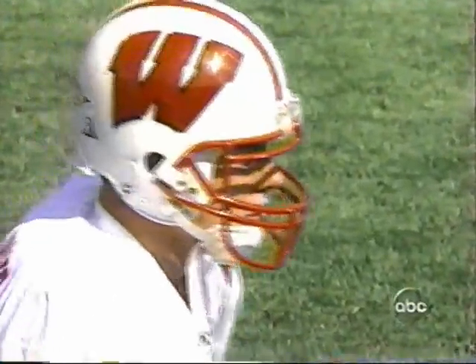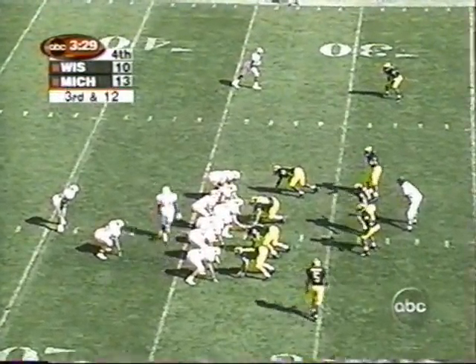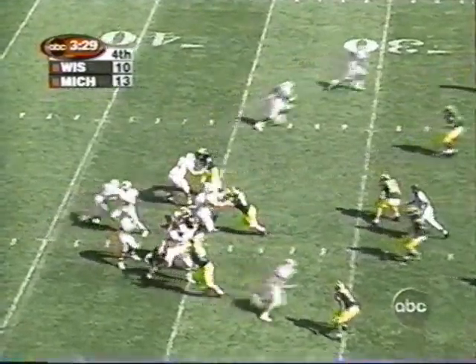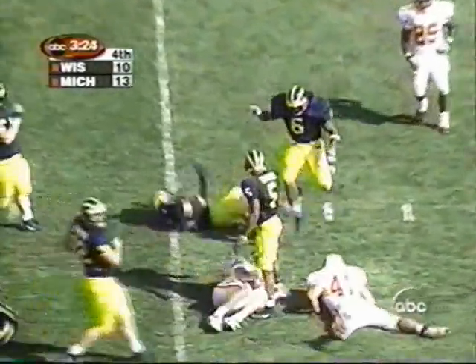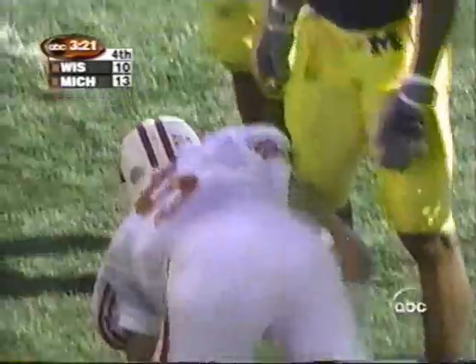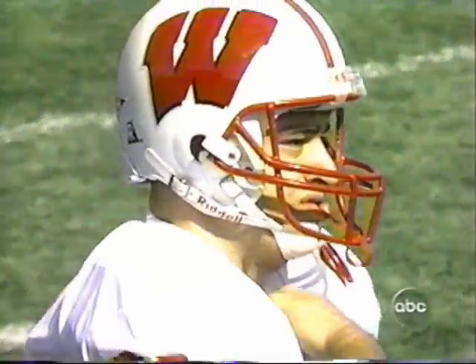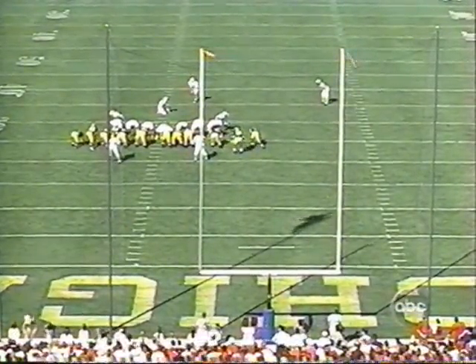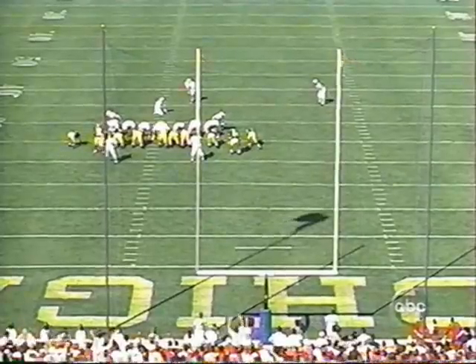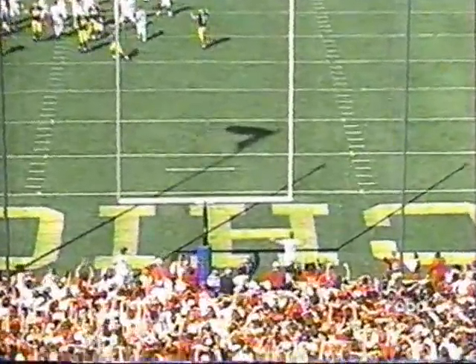The ball is at the Wolverines' 33-yard line. Bollinger — the middle opens, and he puts them back in field goal range inside the 25-yard line. Kosetsky hit a 49-yarder in the first quarter; this one's for 42. Here it comes now for the tie — no good.